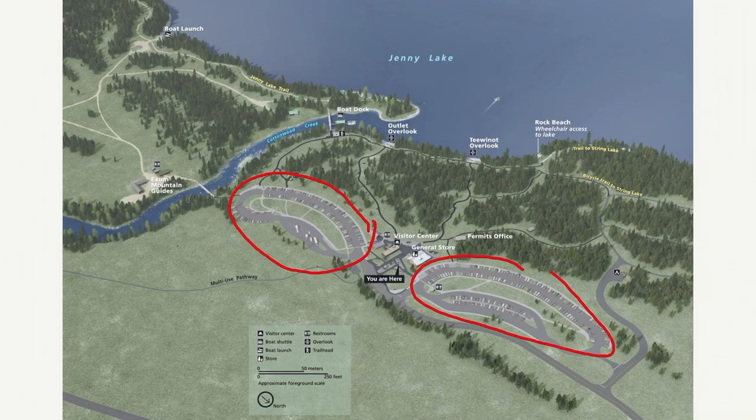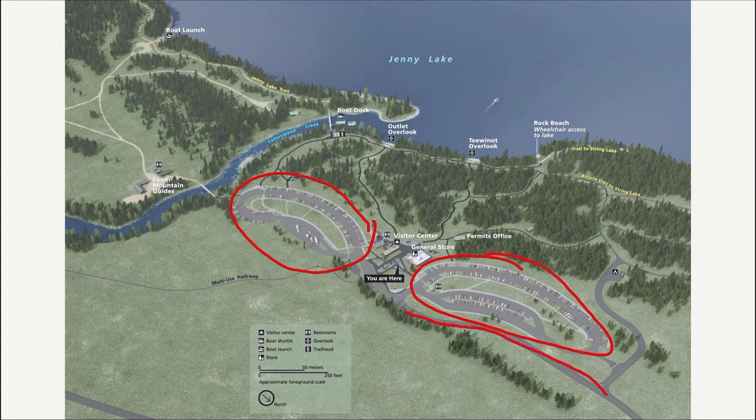The most important thing you're going to do today is get to this parking lot early — by 8 o'clock. Otherwise, if you're getting here at 9:30, you're going to be parking on the road and getting some bonus hiking you probably don't want to do. This parking will back up all the way out to the main Teton road. It looks like a big parking lot, but it fills up quickly.